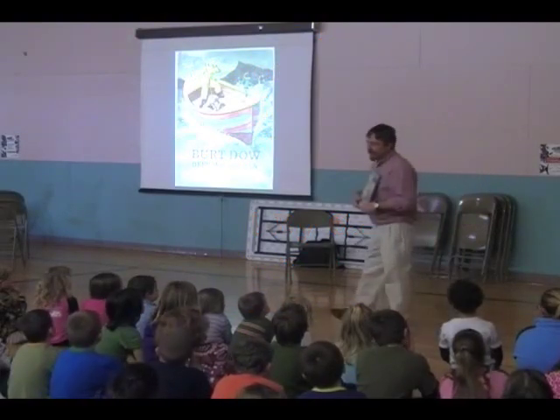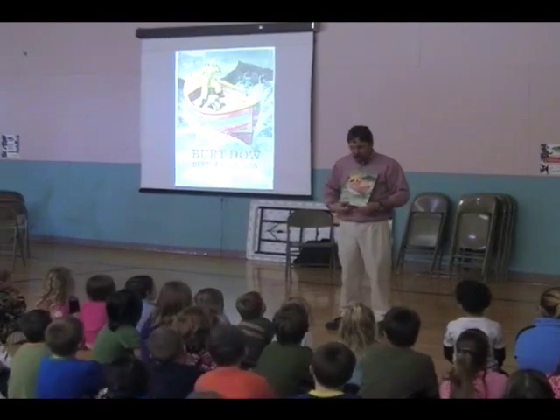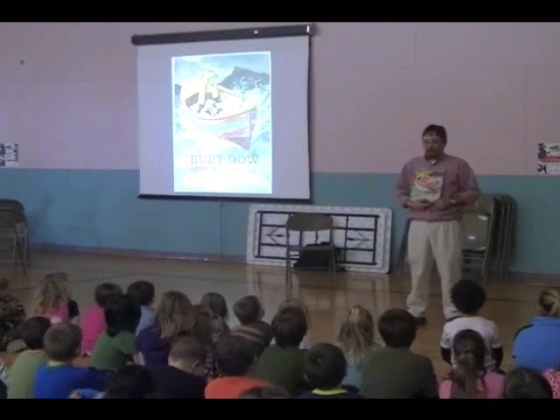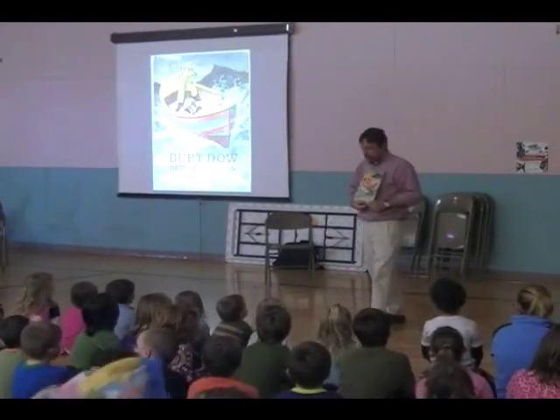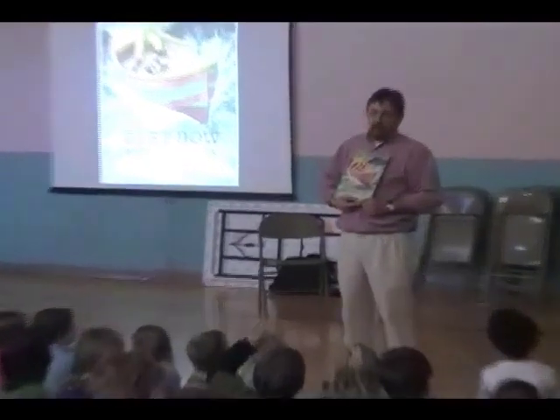One of my favorite books of all time is called Burl's Boat Deep Water Man, and it was written by a man named Robert McCloskey. You might have heard of him before — he wrote other books like Make Way for Ducklings. One of the things I love about this book is that Robert McCloskey lived on an island in Maine, near where we live.